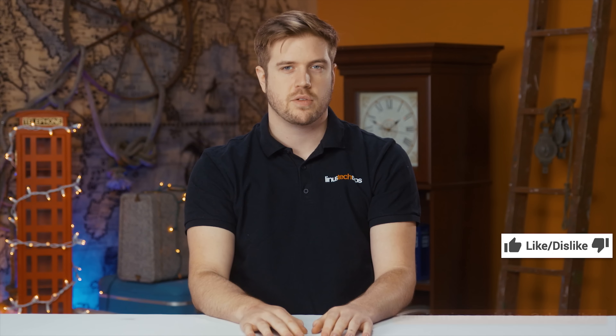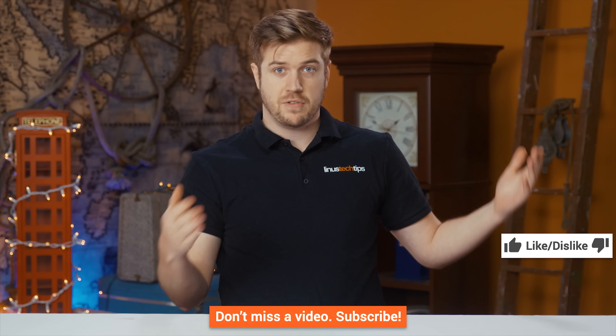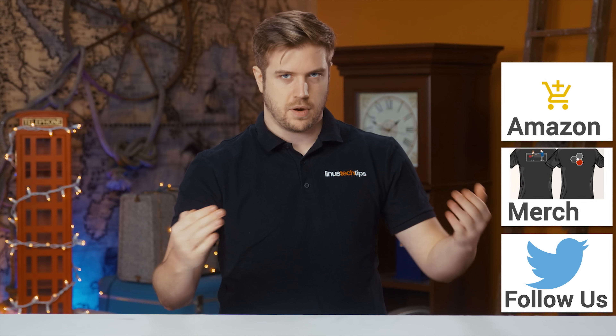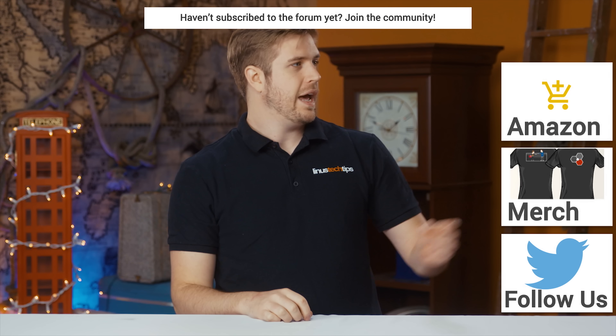Thanks for watching guys. If this video sucked, you know what to do, but if it was awesome, get subscribed, hit the like button, or consider checking out the link of where to buy the stuff we featured in this video on Amazon in the video description down below. Also linked below is our merch store where you can buy cool shirts.